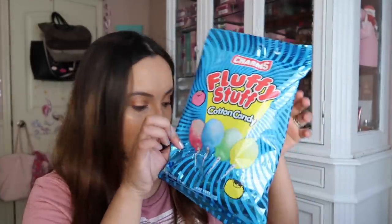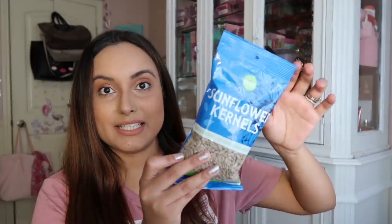First up, some cotton candy for Leilani and some sunflower seeds. I love sunflower seeds, and these are actually really good — they're the Island Choice sunflower kernels, Dollar Tree brand. Pick those up if you like sunflower seeds.